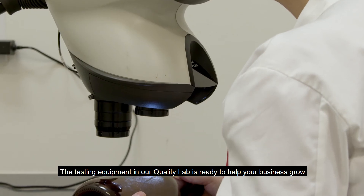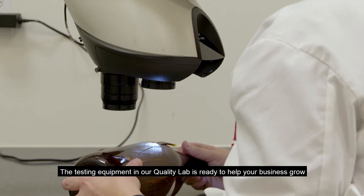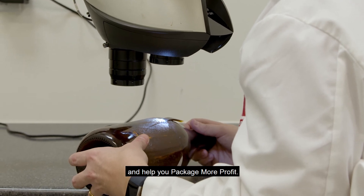The testing equipment in our quality lab is ready to help your business grow and to help you package more profit.